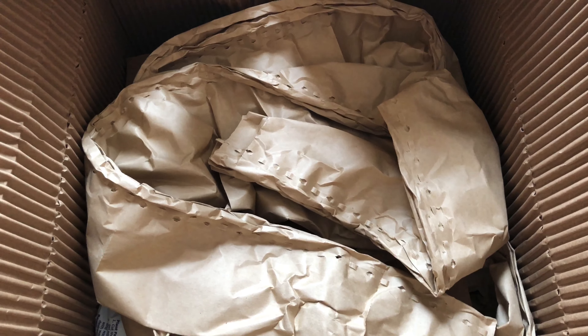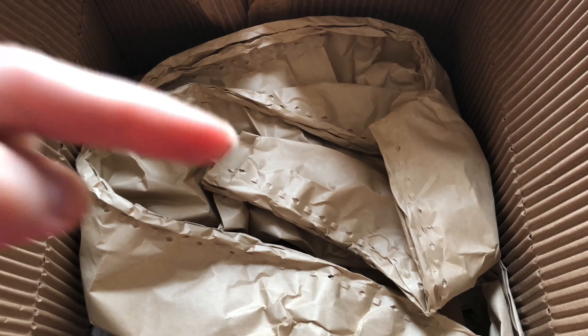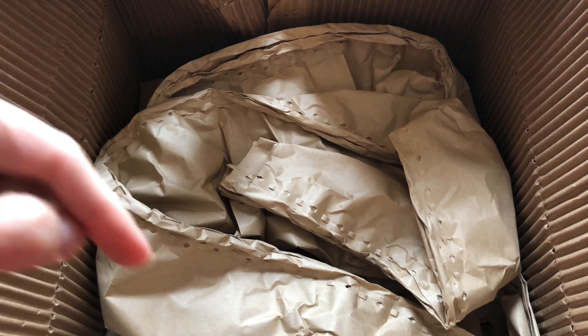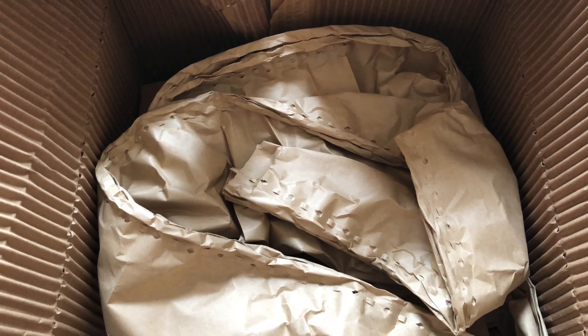That is $22. This is the Madness box — it is 18 to 22 pounds for $35. I do have my referral link; I'll put that down in the description. That gives you 25% off your first box and 25% off my next box.